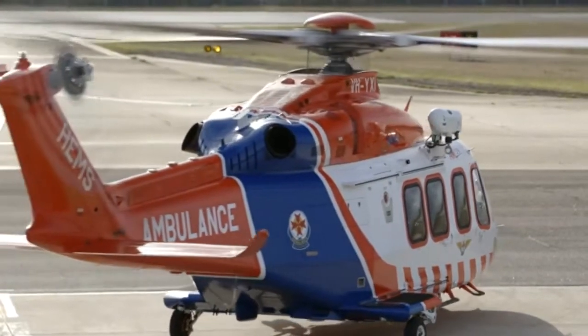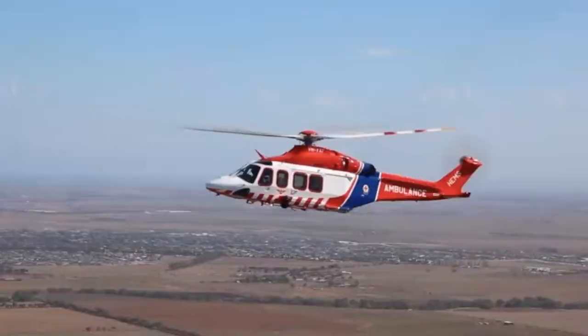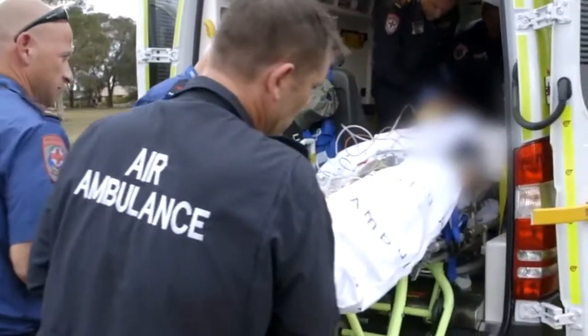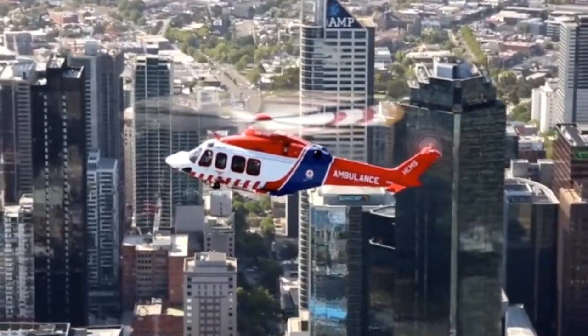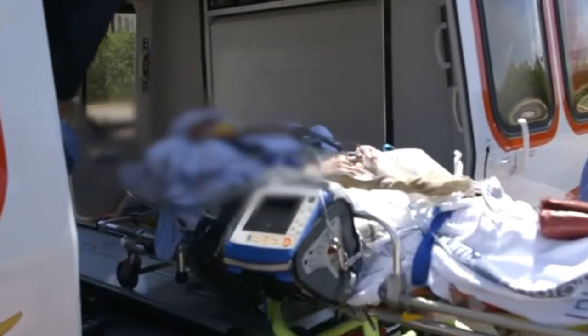The AW139 is a fantastic helicopter for emergency operations in the state of Victoria. The speed and range of the helicopter means that we can attend the far reaches of the state in a fairly short timeframe and transport critically unwell patients back to the major hospitals within Melbourne within short timeframes to ensure they receive the care that they require.